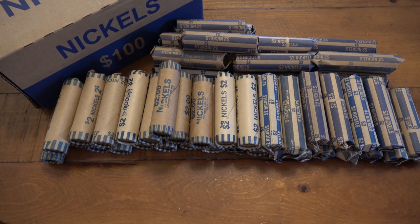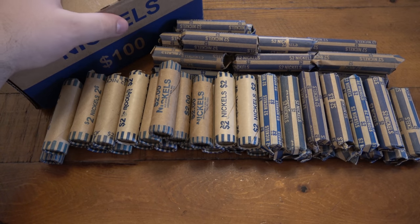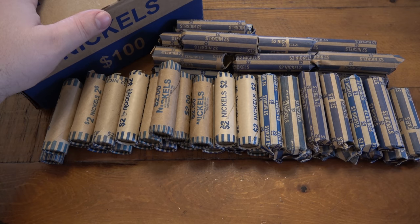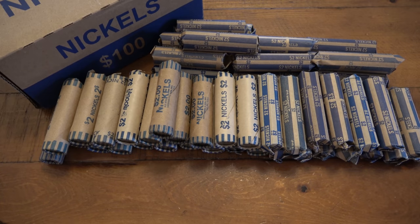I asked what she was saving the rest for — she said in case other customers want it. My brain was thinking: you're a bank, I'm giving you bills in exchange for coins, you're supposed to give me what I want. But it's fine. She gave me a hundred dollars worth, and I went down the road to another bank and got another hundred dollars worth. That bank didn't have a box, just trays, which I had to return, but I got my $200 in nickels.